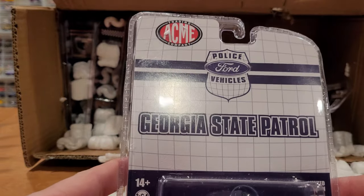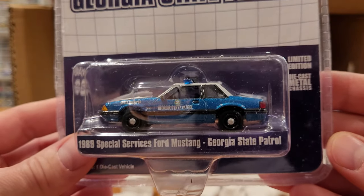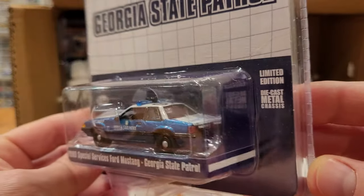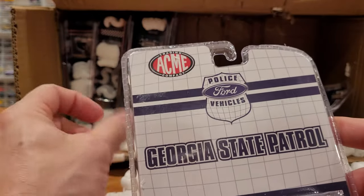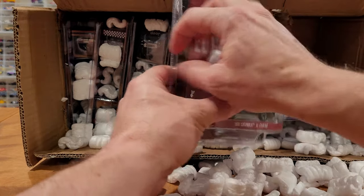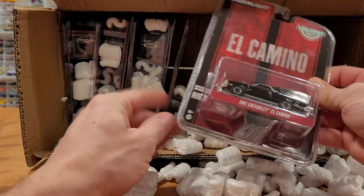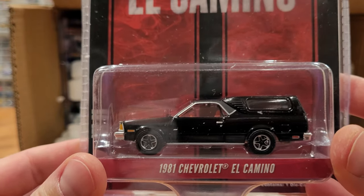Georgia State Patrol — very cool. '89 Special Services Ford Mustang, italic blue and white, 001, markings on the roof — very cool. That's likely an Acme exclusive. Absolutely an exclusive I could not live without — and that is the '81 Chevrolet El Camino.